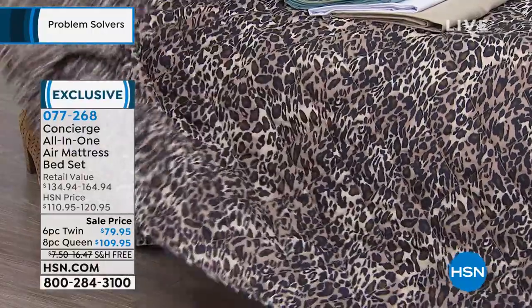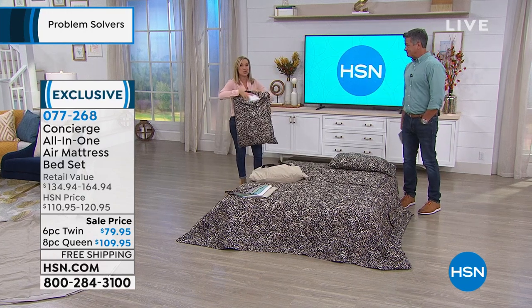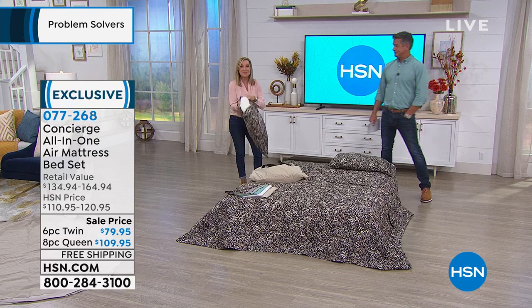Unbelievable — completely quilted. The sheets would have been a good enough deal, but to get the blanket too. And you're getting pillows as well — two pillows, one with the twin. It's such a great value. And this is one of those that if you don't need it right now, it's one that you're going to need eventually.